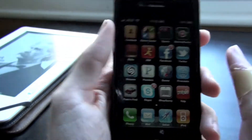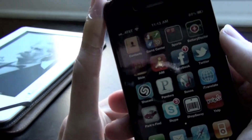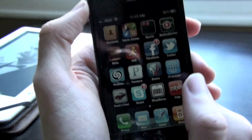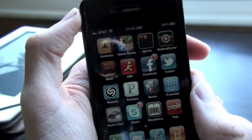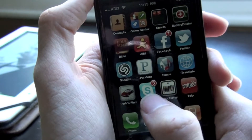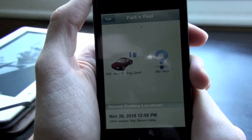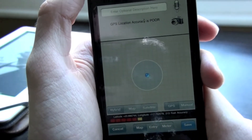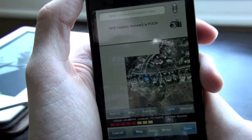Sonos I use for multimedia devices — you can stream your music and stuff, listen to radio, that kind of thing. I Translate is for translating languages. Park and Find is an app that shows you your location for your car using GPS.